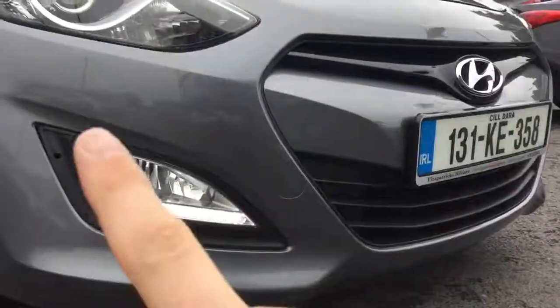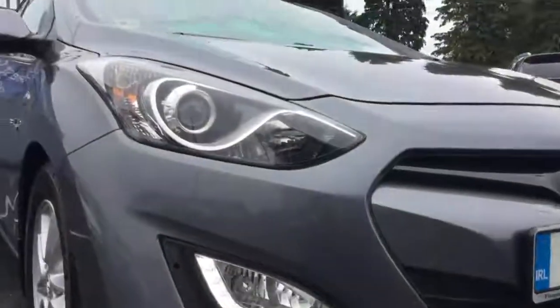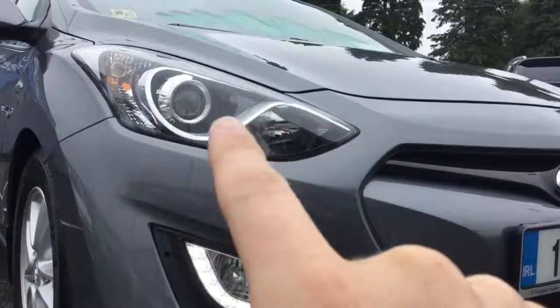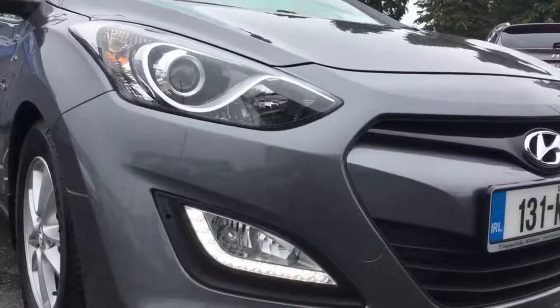As with all i30s, along here we've got a daytime running light and also a front fog light. Up along the front, there's a full light and a dip light, so what's called a double optic headlight — your full beam and dip are separate. So basically when you're on a back road with all lights illuminated, it gives really good light.